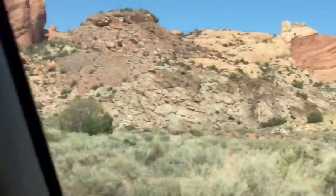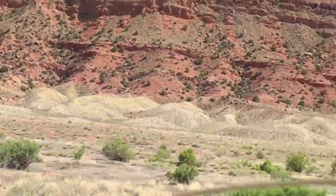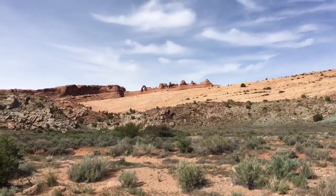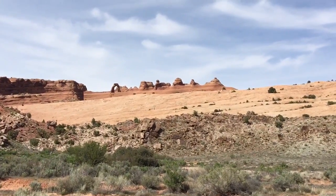I took the 4x4 road. Delicate Arch — I zoomed in quite a bit. So you can walk up to that thing if you want to hike up. Cool.